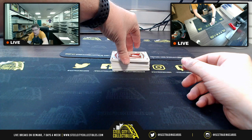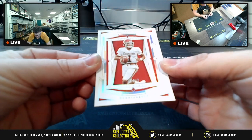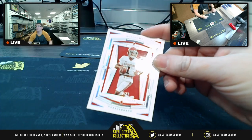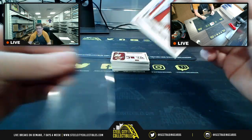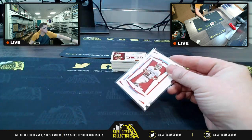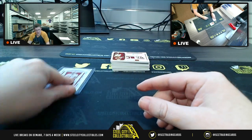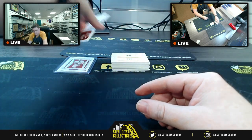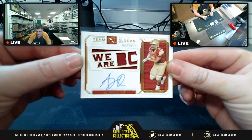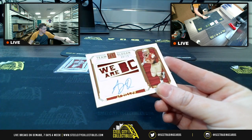First up, we are going to have 44 of 49 for Kyler Murray. Four is Keith A — Keith A at four getting the Kyler Murray. Then we have Boston College's A.J. Dillon, eight of ten. Eight going to Eric S.